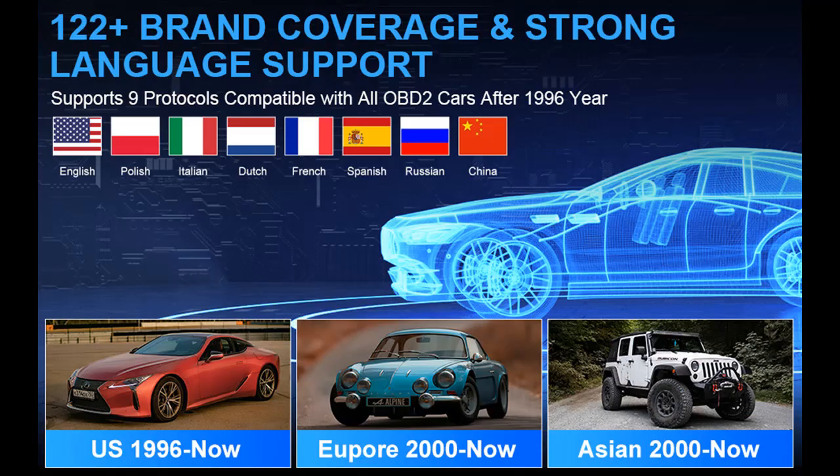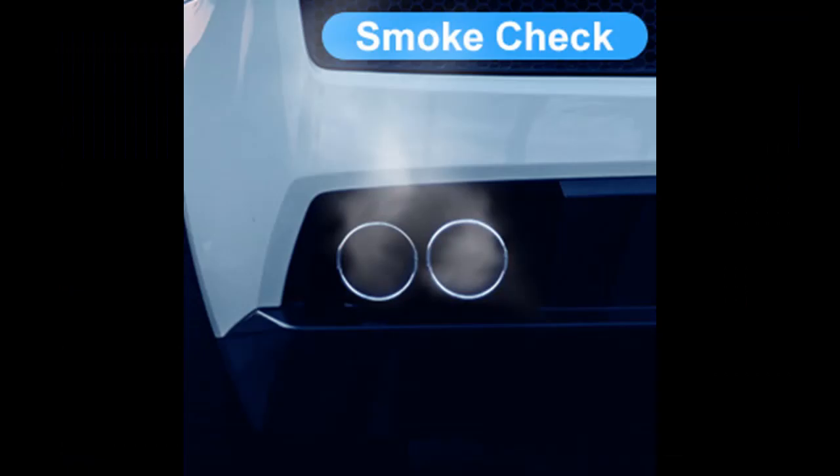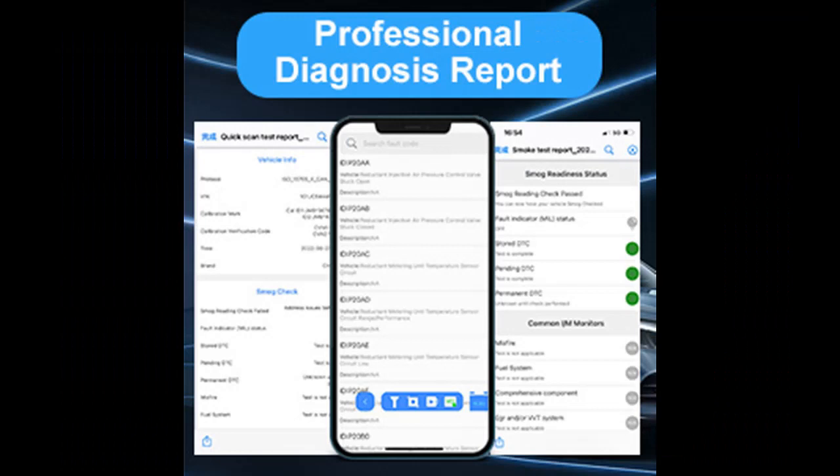The car diagnostic tool works on all 1996 and newer model cars, SUVs, and light trucks sold in the US, Europe, and Asia, fully compatible with all OBD2 protocols. It supports more than 122 plus brands and over 1,000,000 different vehicle types.